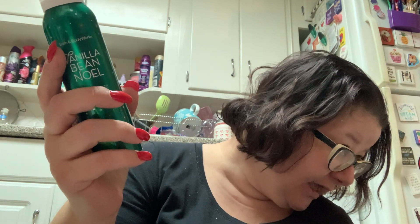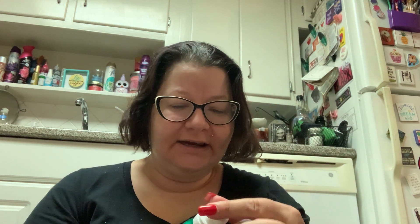Then I know I said I wasn't going to get this, but they had one left and I was like, you know what, I'll try it — the Vanilla Bean Noel Shimmer Fizz Body Lotion. I'm going to have to use this up because it'll go bad. This is marked $16.50, which is outrageous, and it was $4.12.